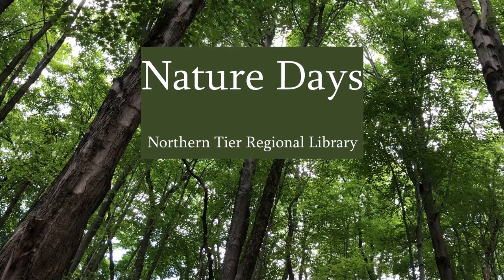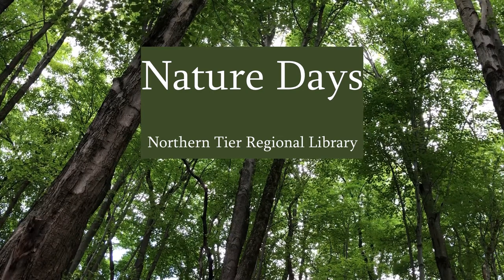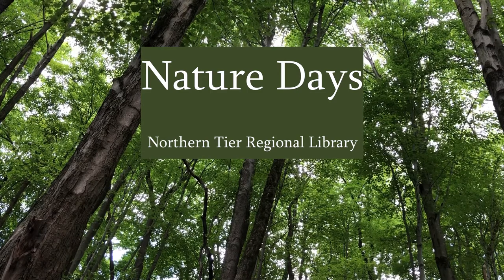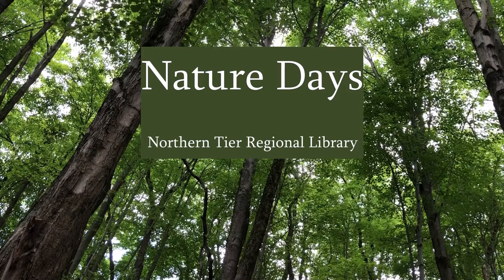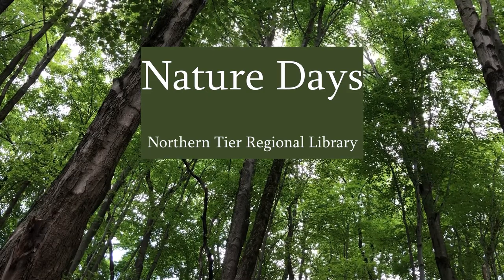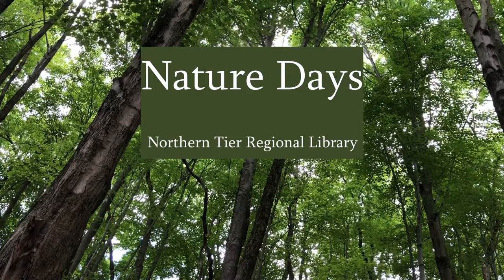Welcome to Nature Days. I'm Brianne and today we're going to talk about reptiles and amphibians. These are two groups of animals that people often mix up. They do have some similarities, but we'll talk about what makes them different as well, and about some of the types of each that you might find around this area.